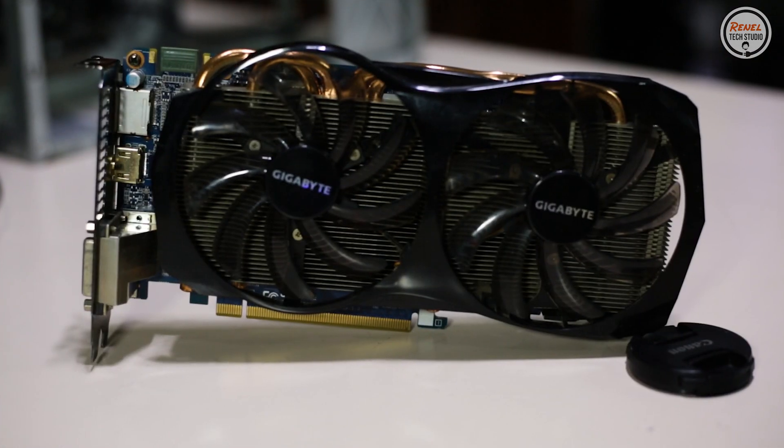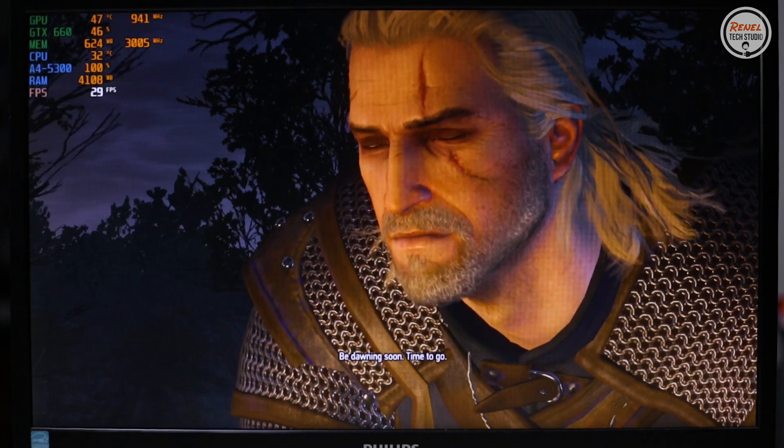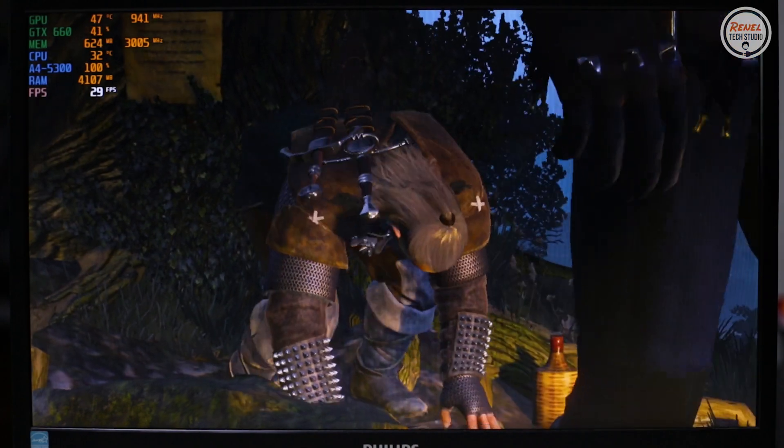Pairing this CPU with the GTX 660 really improves gaming performance. However, this CPU does bottleneck this GPU, as evident across all the games I tested.